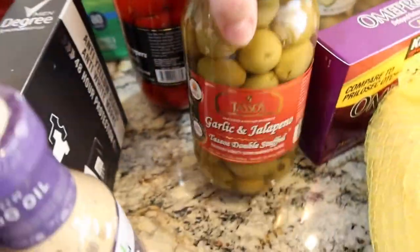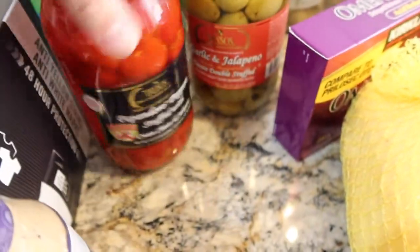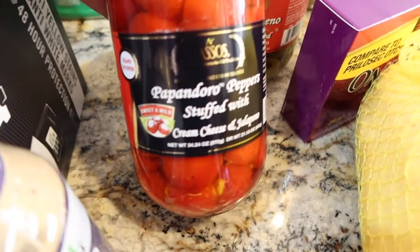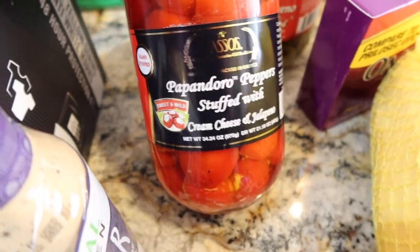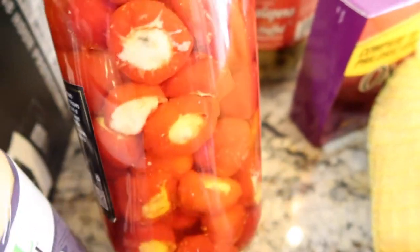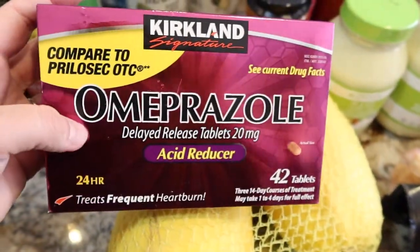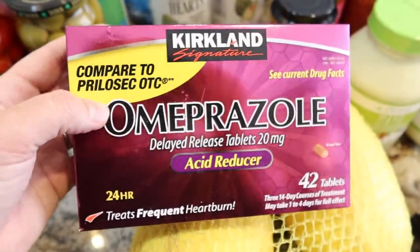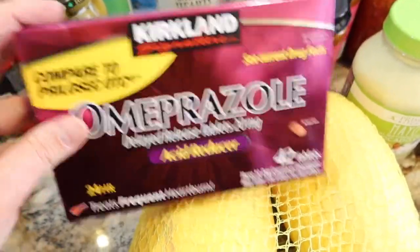I got our regular Tassos Garlic and Jalapeño Stuffed Olives. On the same brand, I saw a new item — Peppadew peppers stuffed with cream cheese and jalapeño. They look really good, says sweet and mild, and Adam likes stuff like this so I grabbed these as a fun little treat for him. We like to keep these things in the house. Also picked up omeprazole — the over-the-counter equivalent to Prilosec. Adam struggles with acid reflux, so I picked him up some since it was so inexpensive.